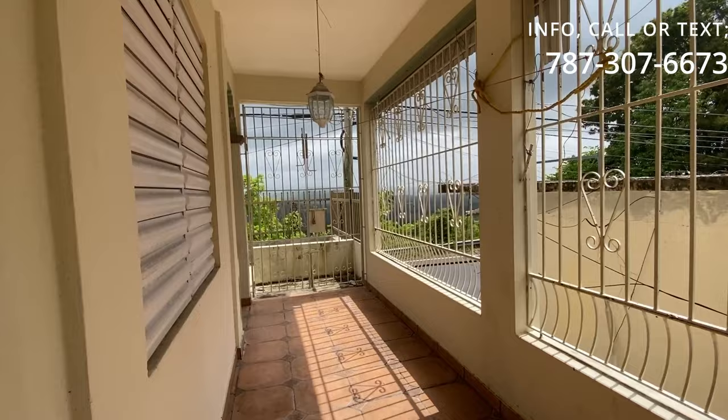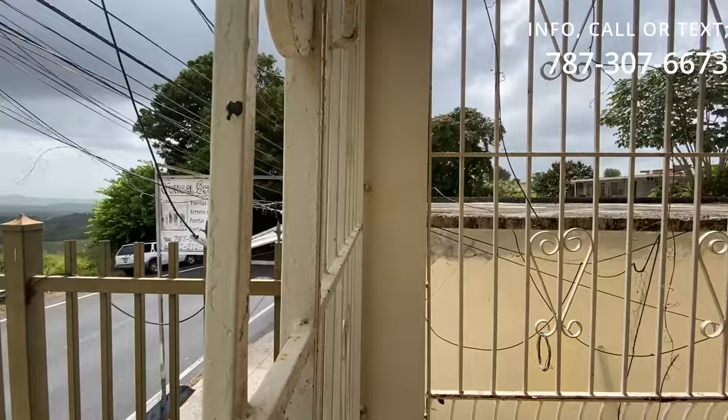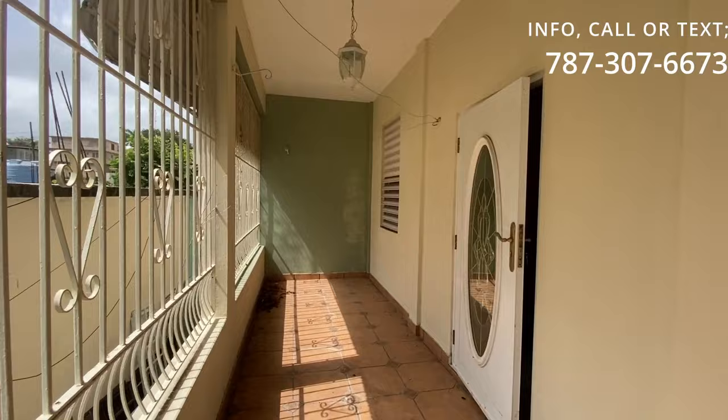Seguimos por aquí caminando. Tenemos aquí el área del pasillo. Ya mismo cae la lluvia — estamos en época de lluvia aquí en San Sebastián del Pepino, al lado de Juncal Screens. Este es el área de Juncal. Aquí vemos el vecino, tiene una compañía de ventanas de aluminio.